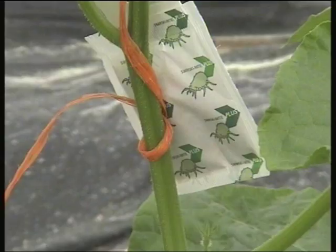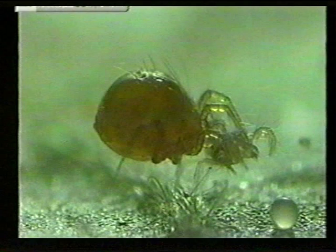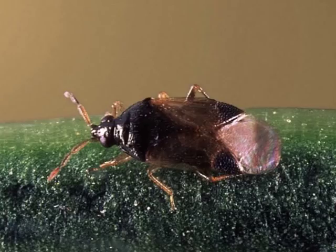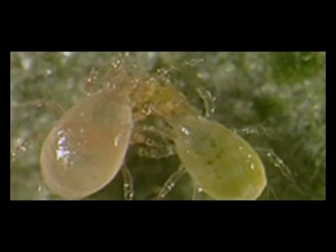Es un sistema simple de colocar y asegura una correcta distribución de los ácaros en el cultivo. Los sobres de liberación lenta de Amblyseius swirskii pueden ser empleados para la introducción preventiva en cultivos sin plaga. Como dato estadístico, si el ciclo vital de Bemisia es de 20 días, en este tiempo el swirskii ha tenido 3 o 4 generaciones. Hay que comentar también que es muy resistente a los insecticidas, al frío y al calor. Para el control de araña roja se suele combinar con Phytoseiulus persimilis.